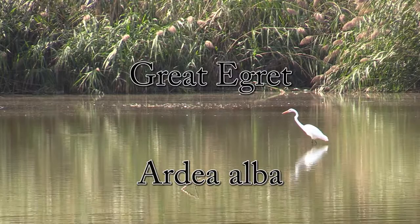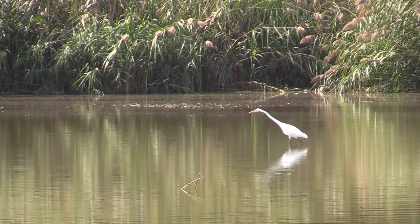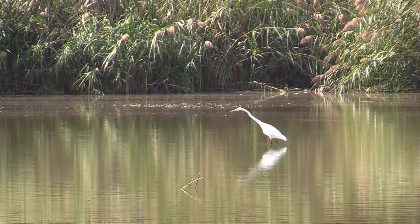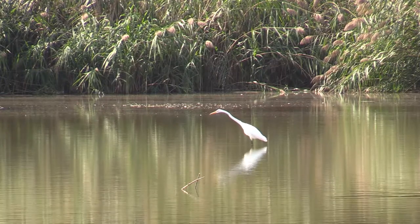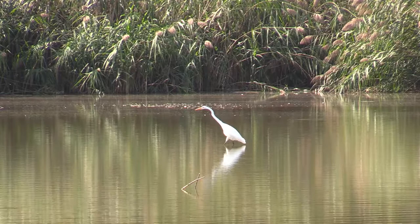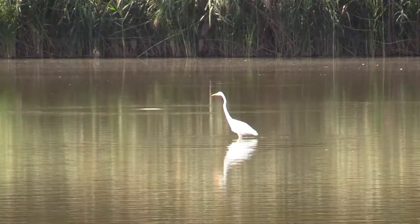The great egret is in the heron group, so just like the rest of the animals in that group, they have the long neck and the long legs. If you can't tell by the perspective we have here, that bird stands around three feet tall. The long legs help it wade out into the water where they find their prey, which is crayfish, fish, frogs — about any animal they can fit in their mouth they'll eat.